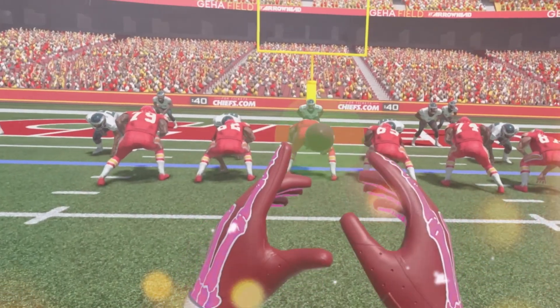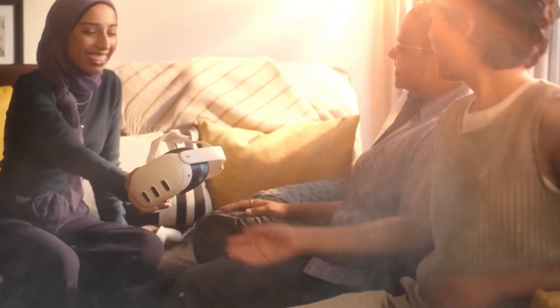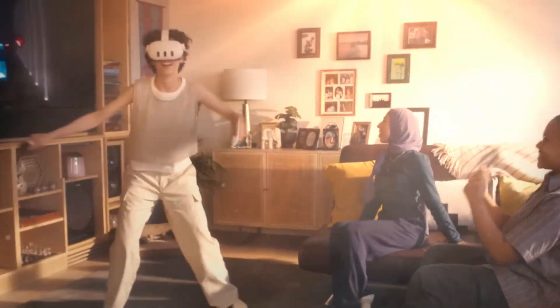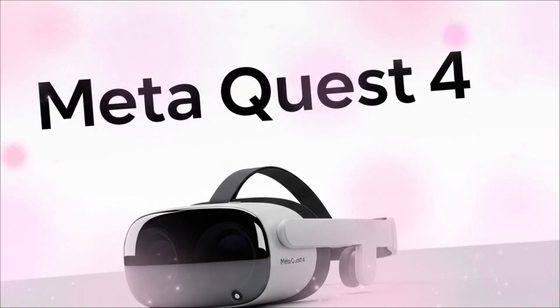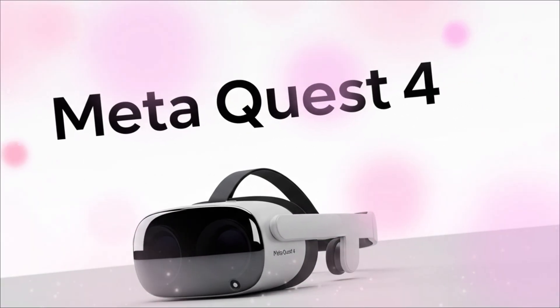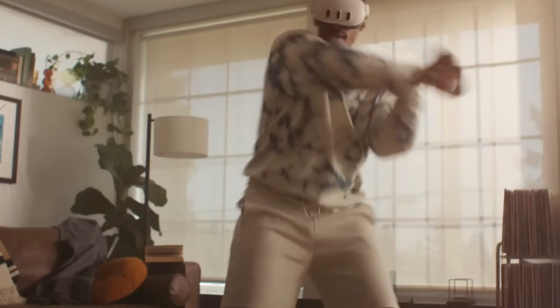Let's begin with the elephant in the room. Previous Quest headsets, while revolutionary, were undeniably bulky. The Quest 4 changes the physics of VR. The most persistent and electrifying leak revolves around a drastically reduced form factor — a headset rumored to be closer to a thick pair of ski goggles than a traditional VR mask.